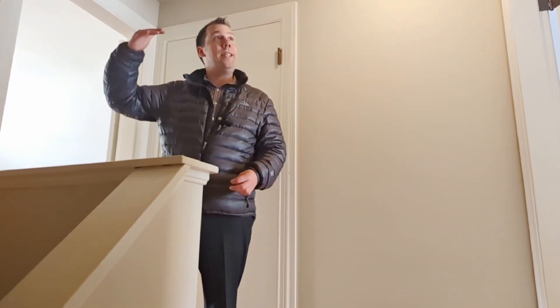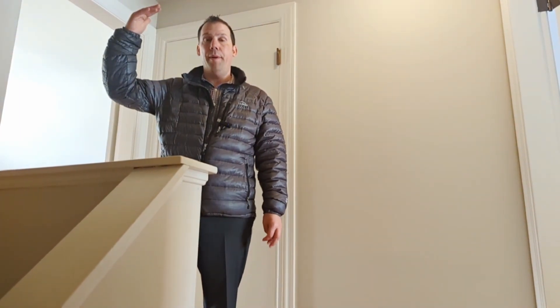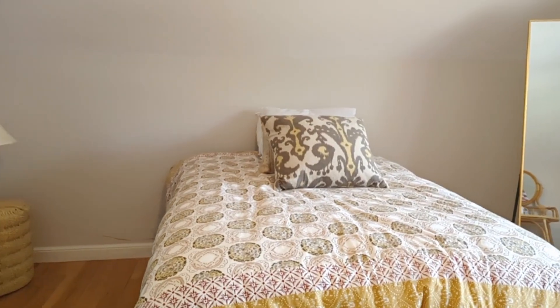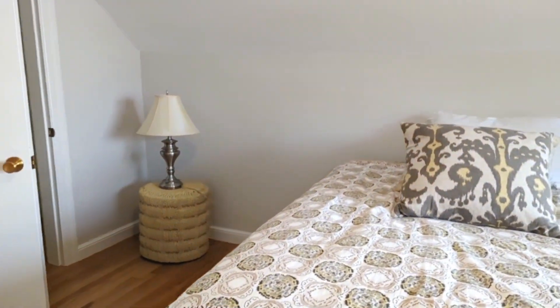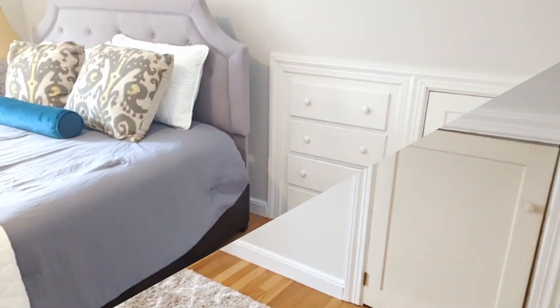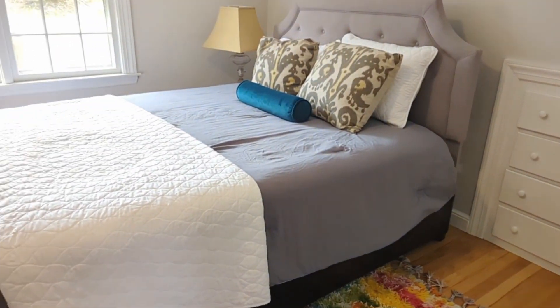All right, so when you come upstairs, you got two good-sized bedrooms up here. Ceilings are pretty tall here for a Cape, which is great. These old Capes have some great built-ins, like the drawers and everything that are built right in the wall. It's really kind of a neat touch on these houses — I really love it.